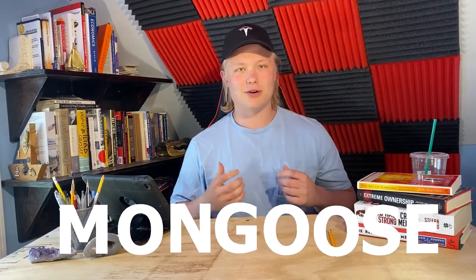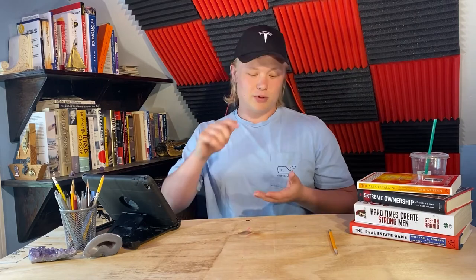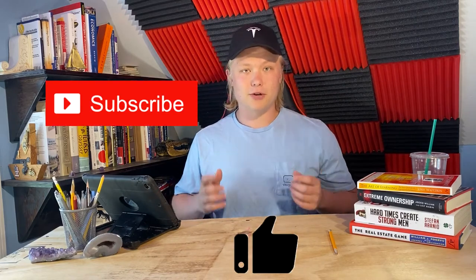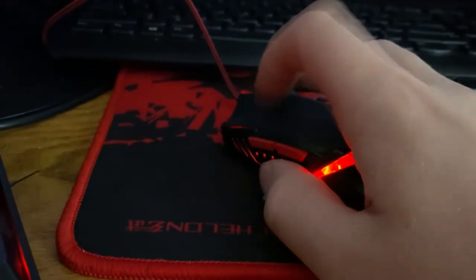Mongoose here, back with another episode of Exponentiality. On today's episode we're gonna be talking about how you can buy your very own Cybertruck when it comes out next year. As always, if you like today's video please like, subscribe, comment — do whatever you can to help support the channel. And without further ado, let's go.